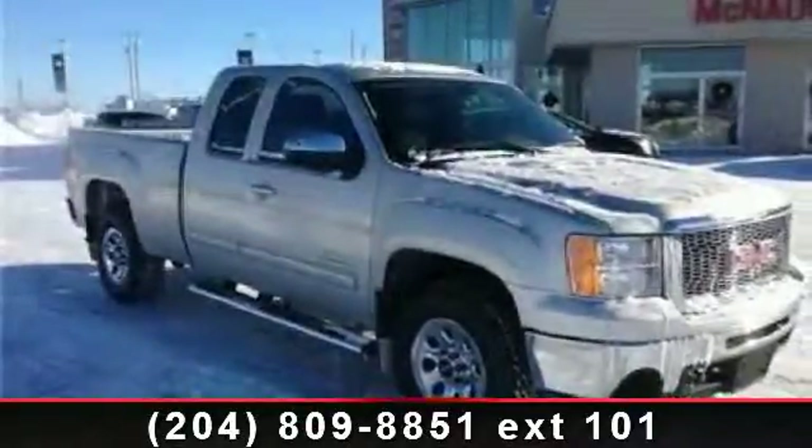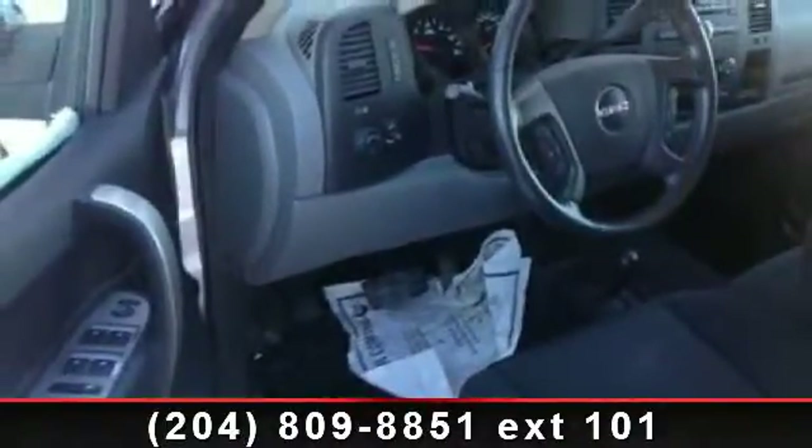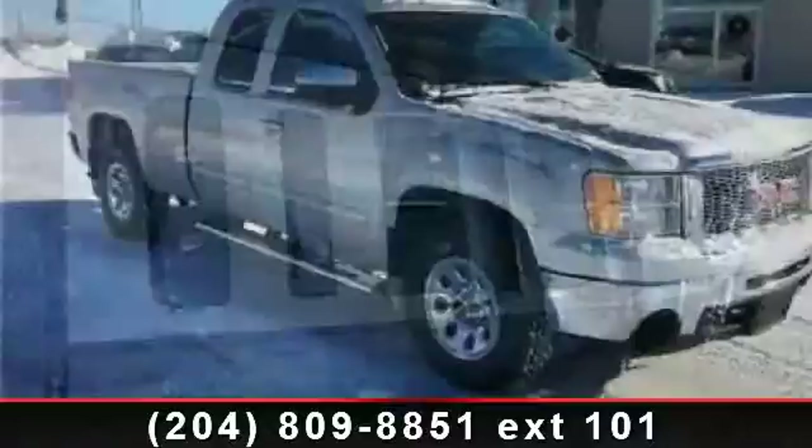Arrive in style with this 2011 GMC Sierra 1500 SL. If you are looking for an automobile with great features, look no further. This vehicle comes with a reliable 8-cylinder engine, connected to a smooth shifting automatic transmission.